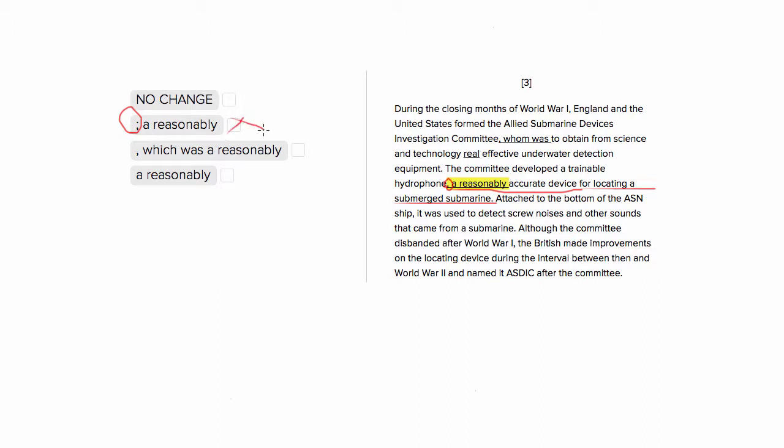The problem with number three is this weird 'was' — 'they developed the trainable hydrophone, which was a reasonably accurate device.' This sounds like it doesn't exist anymore, like it was only something in the past. We don't have any information to assume the hydrophone no longer exists, so this 'was' is going to be wrong.